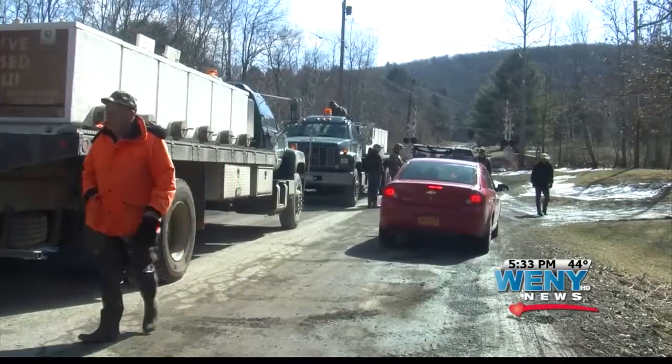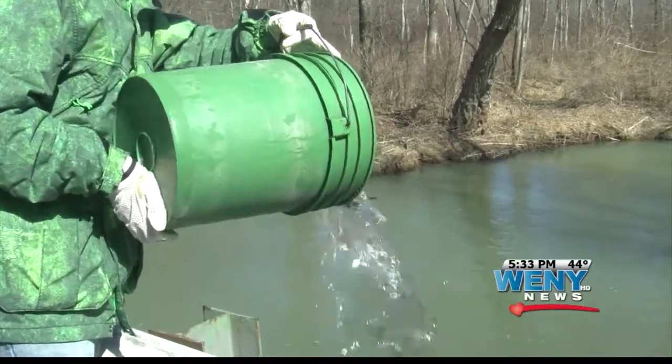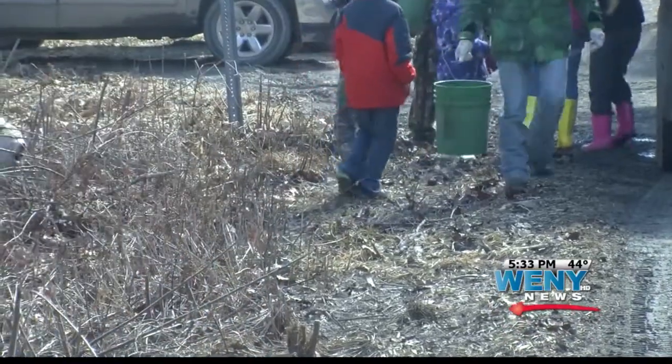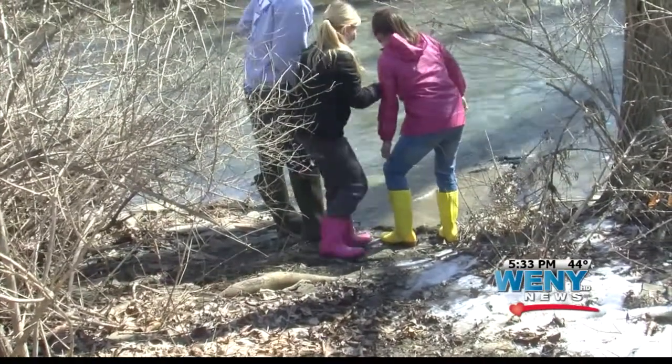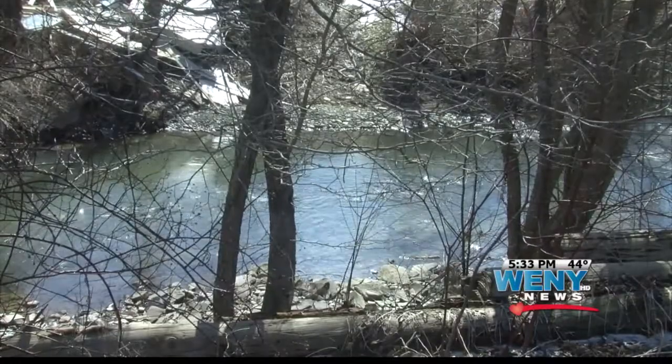Many rivers, including here at Post Creek, are stocked yearly to jumpstart fishing season. It was a cool spring day in Steuben County where more than 20 volunteers came out to stock up the streams and creeks. Volunteers carried white fish-filled buckets down to Post Creek where they then dumped them in the water and watched as the fish swam in a natural stream for the very first time.